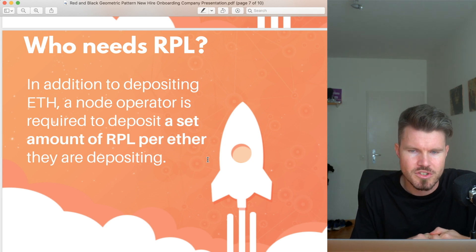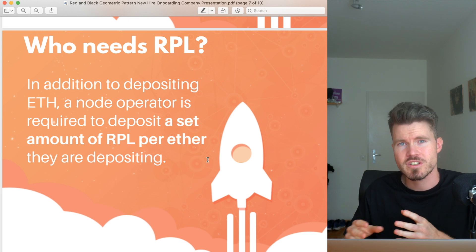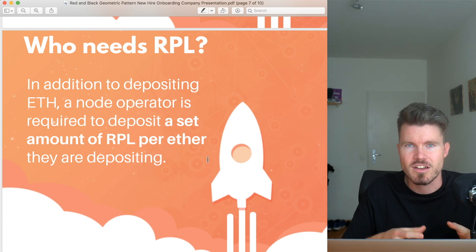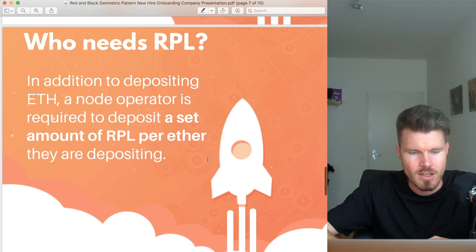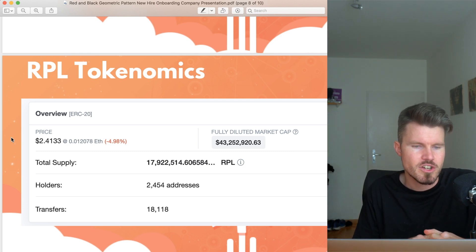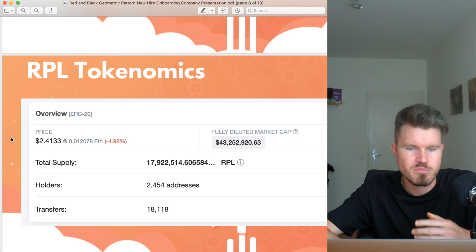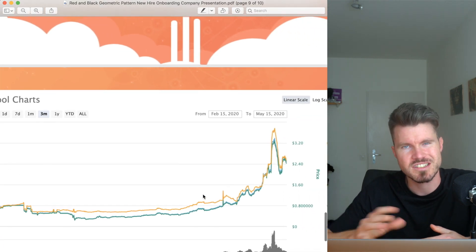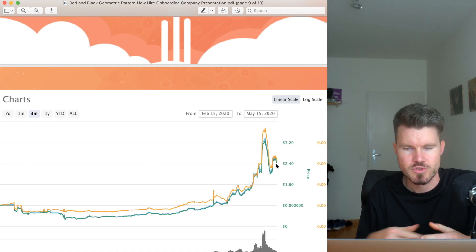Only node operators are required to buy RPL tokens since they have to buy a certain amount of RPL for each ETH they are locking up in their node. If you are a node operator offering staking as a business to your customers, you can charge fees, so there's a monetary incentive for businesses to start using Rocket Pool. The total supply of RPL tokens is around 18 million. The current price is $2.40 and the fully diluted market cap is $43 million. Be aware there has been a massive price increase recently — from around 60 cents about four or five weeks ago to $2.40 now.